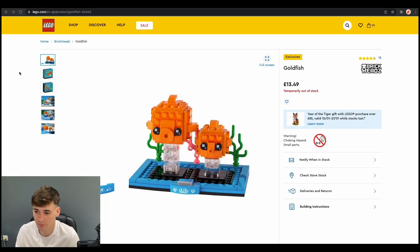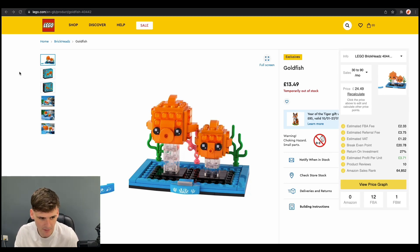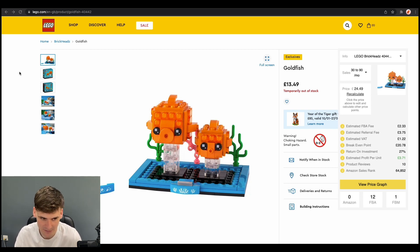Next up we have Lego. The nice thing about Lego is they're often running discounts, so definitely check out their discount section — there's always good opportunities to find arbitrage deals. This product today is the Lego Goldfish. We could buy it at £13.49 and it was selling for £24.49, selling between 30 to 90 units a month. This deal probably wasn't one of the best — the ROI is under 30% and there are quite a lot of other FBA sellers, about 12, which is probably too many. More FBA sellers means more competition and often more inexperienced sellers who can drive the price down. But Lego does have such a large amount of products, so if it wasn't this one, there are a lot of products where competition isn't as high and there's a lot of profit to be made.